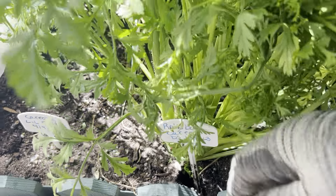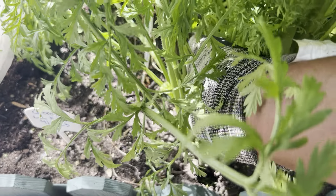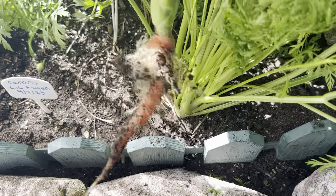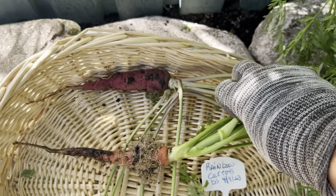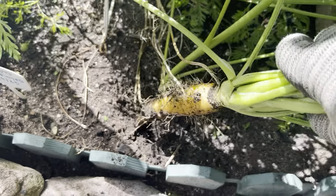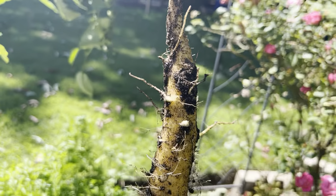We're going to continue to pull the rest of this bed out. Let's try this one first — there's an orangey looking one. Looking good, next to our first. Pull out another one. Beautiful, now that's really nice.